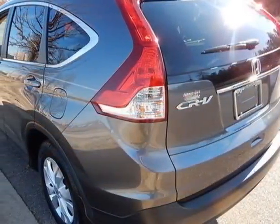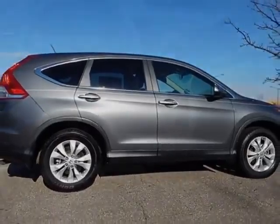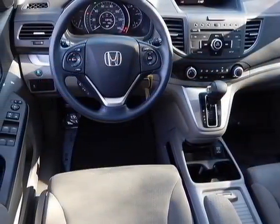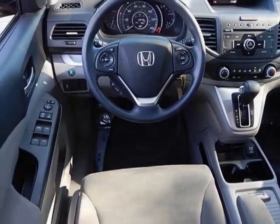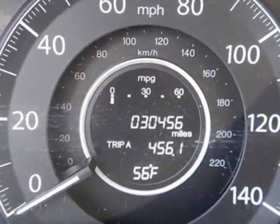This vehicle gets an estimated 23 miles per gallon in the city and an estimated 31 on the highway. This CRV boasts a 2.4-liter engine and has a 5-speed automatic transmission.